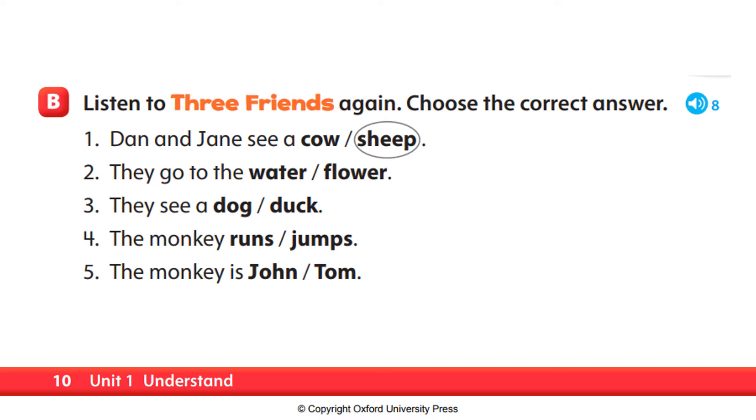Let's go ahead and answer number two. They go to the water or flower? They go to the water — look, it's a duck, says Dan. So, number two, they go to the water or flower? The answer is water. Very good. They go to the water.